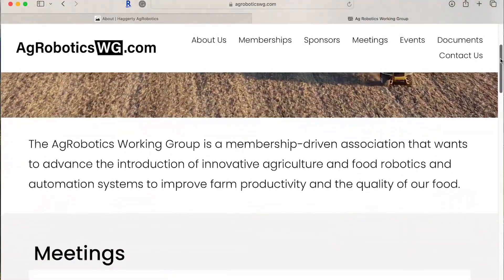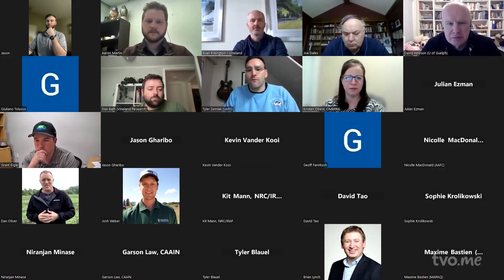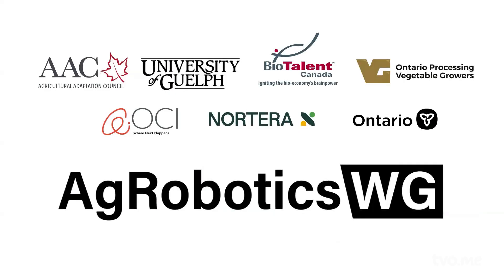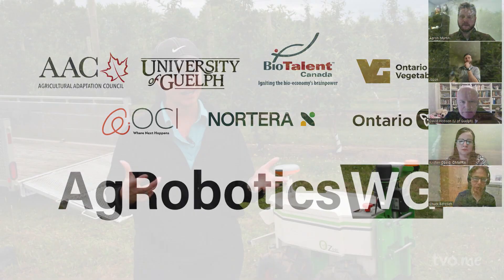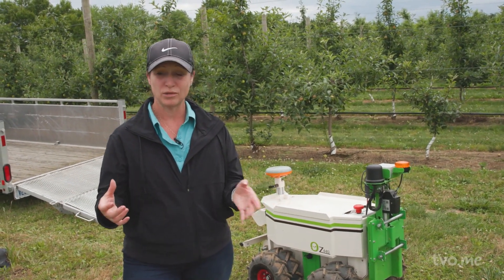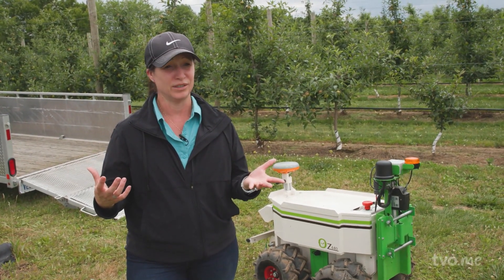Chuck's work is really important because he's been the key in making the connections with the robotics companies and utilizing the agrobotics working group to build those cross-functional teams to actually make projects happen. On this group we have the whole innovation continuum in agriculture: the researchers, academia, agribusiness, innovative growers, government funding organizations, and the technology companies. Just from word of mouth, people from all over the world have heard about the agrobotics working group and Chuck Beresich, and now we're known as a leading expert in the field.